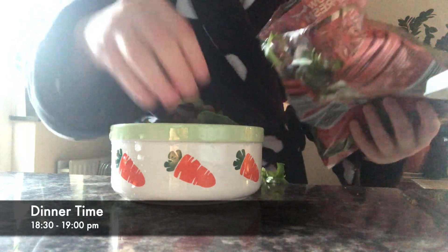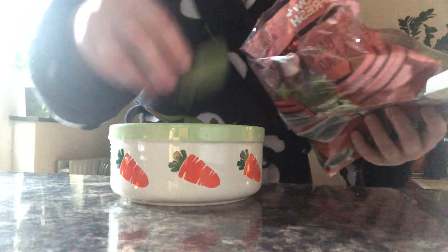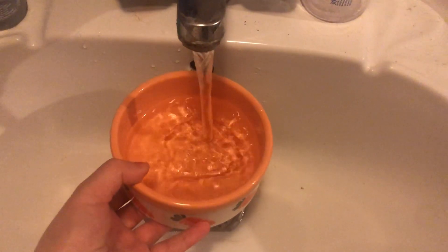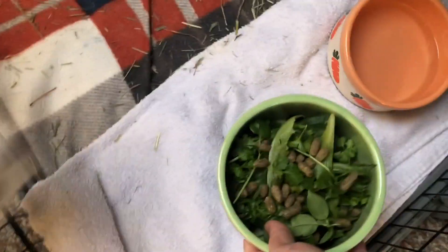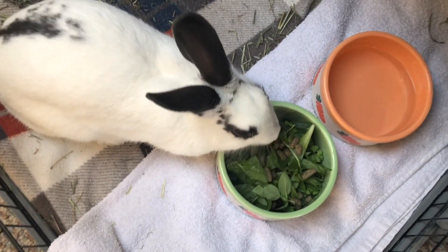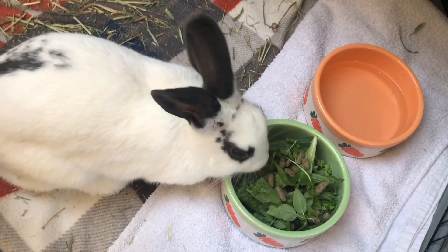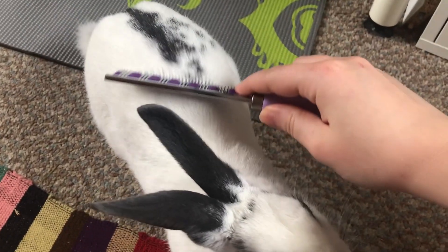Between 6:30 and 7pm I prepare and give Snowball her dinner salad, which follows exactly the same routine as her breakfast salad. I also rinse and change her water bowl. Sometimes I might give her dinner earlier or later depending on my work and plans, but I try to keep it between 6:30 and 7pm. In the evening I add more hay to the litter box from the hay rack and brush Snowball again for about a couple of minutes.